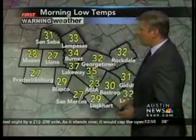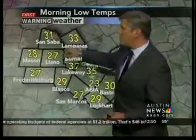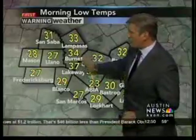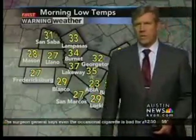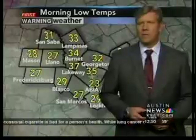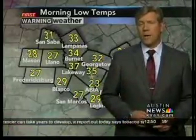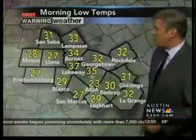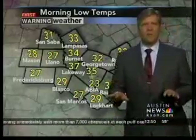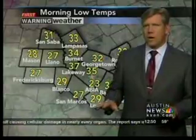Outside this morning, dramatically cold weather out to the west in the hill country — upper 20s there to 31 degrees, and 31 was actually one of the warmer temps. 33 in Lampasas, 34 in Burnett, 37 in Lakeway, 29 in Blanco. Here in Austin, 35 degrees, but out at the airport, 23 degrees — broke a record we hadn't seen since 2005. We were 27 degrees back in 2005; we dropped 4 degrees below that. It was only briefly: we were sitting at 24, dropped to 23, then jumped back up to 30.